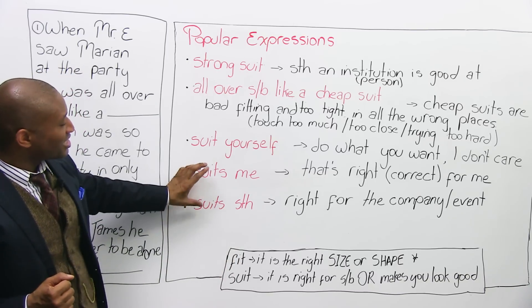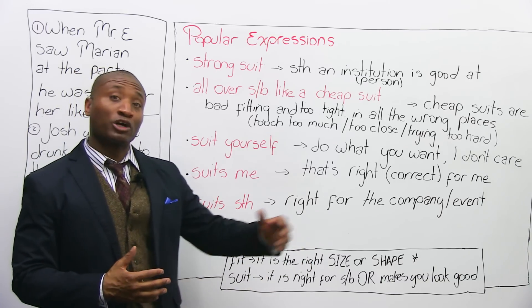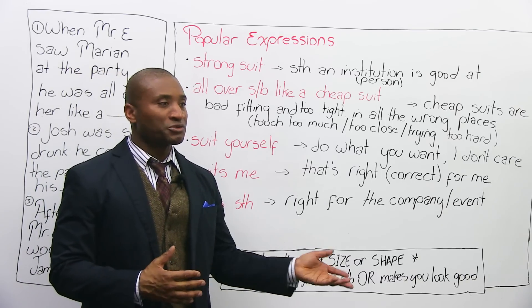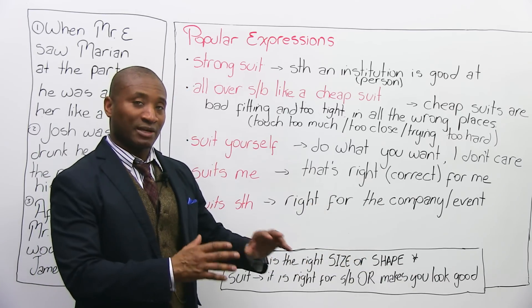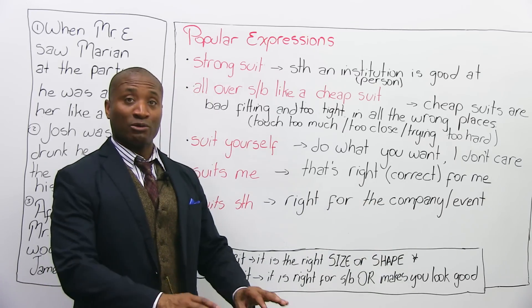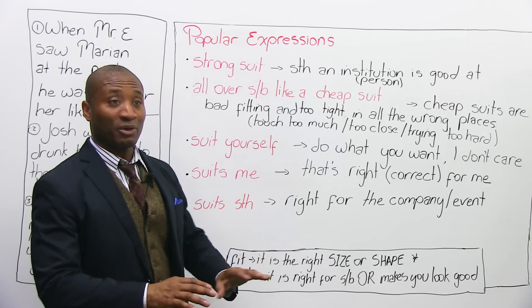The last one is 'that suits them' — similar, but used for companies or other things. For example: 'them having children right now suits them just fine — that's good for them.' You can use it for companies: 'he suits that company' — the right image or right person for the company. 'This suits the house well' or 'it suits the party' — it's the right thing. We're talking about something external, not yourself.